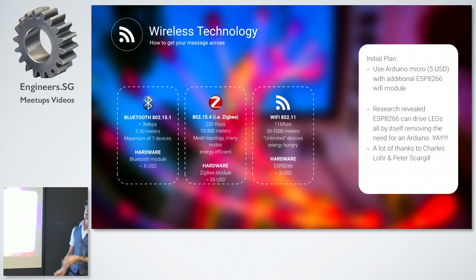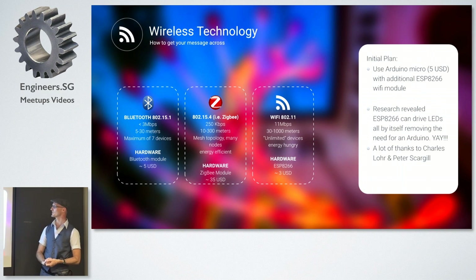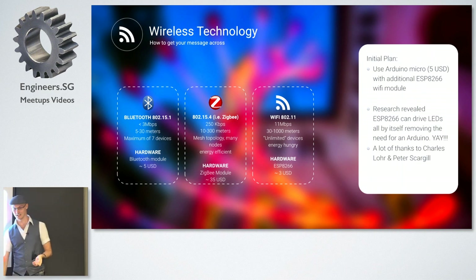My initial plan was to use an Arduino Micro stuck in my tube with Wi-Fi attached. But after more research I found that the ESP8266 is a great little microcontroller in itself, perfectly capable of driving LEDs directly — we don't even need an Arduino. I have to thank Charles Lohr and Peter Scargill, two very enthusiastic ESP8266 developers who figured this out and paved the path for me so I could stand on their shoulders and use their initial technology demonstrations to start driving my LEDs.